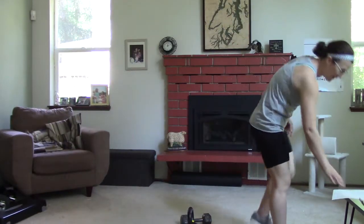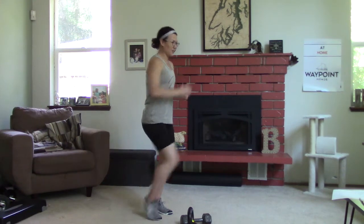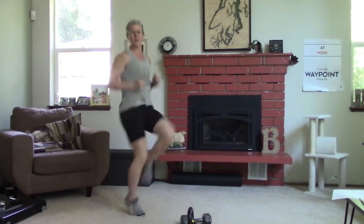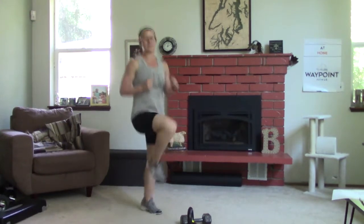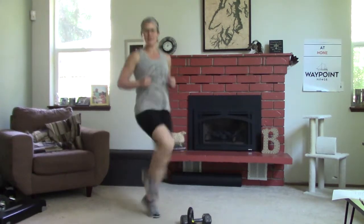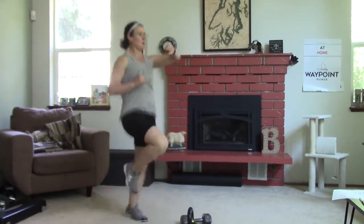Let's start with 30 seconds of high knees. Get those knees up nice and tall. Whatever variation works for you — just move in some sort of way. Then we'll move into butt kickers.